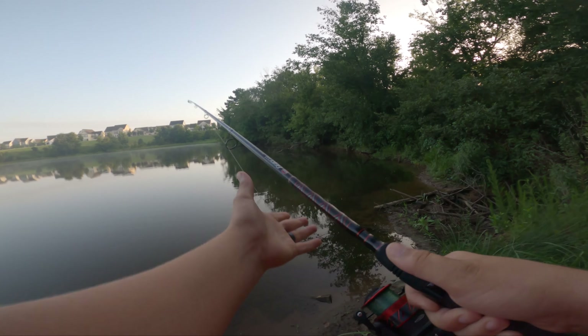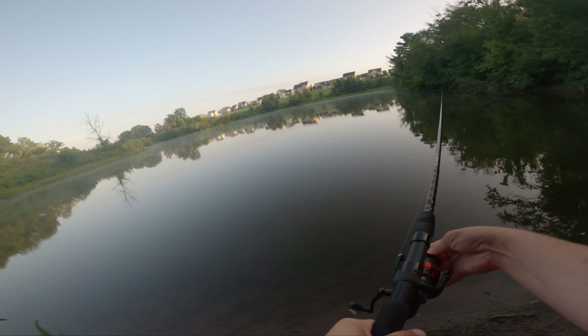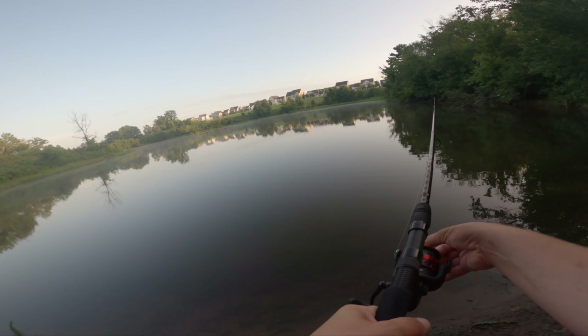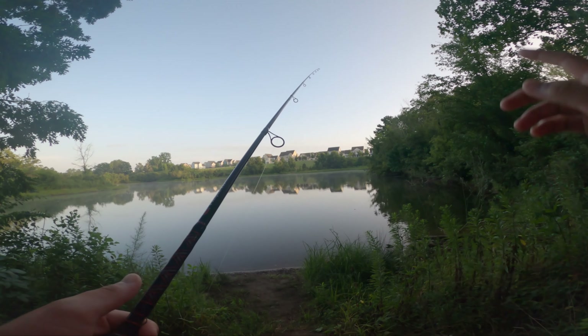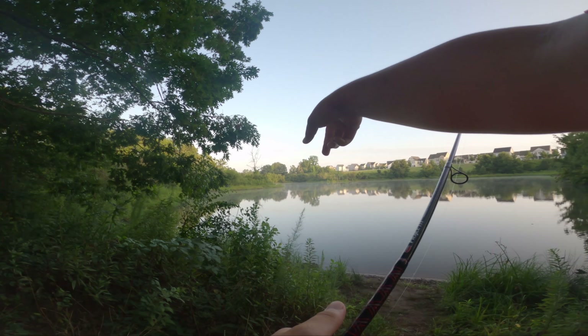Oh no. I threw it right on a log. I don't want to set that hook anymore. I'm hung up right there. I'm going to go over here on the bank. Hopefully I'll be able to pull this out without losing the chatterbait. That would really suck. I'll see you back when I'm over there.